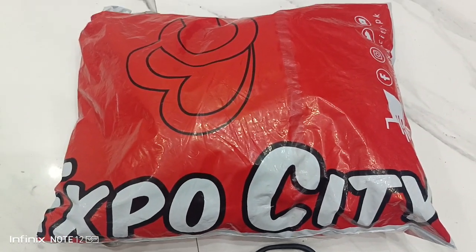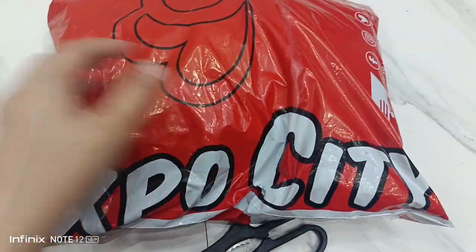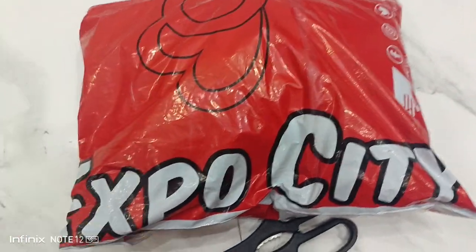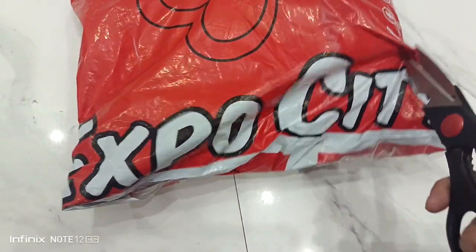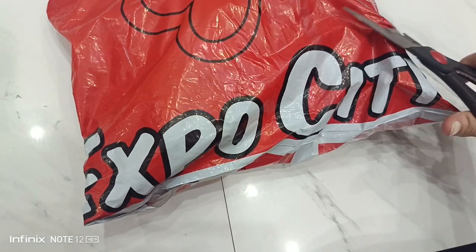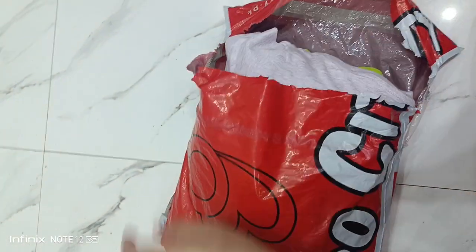Let's see. I have received a box. We are going to open this box. I have opened it. I will start to take things out. I will see what it is.